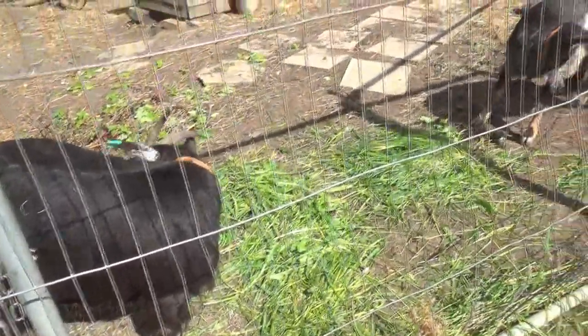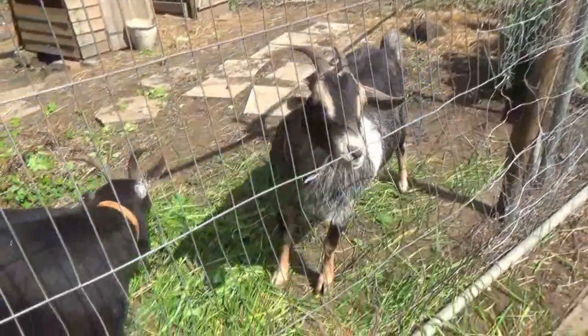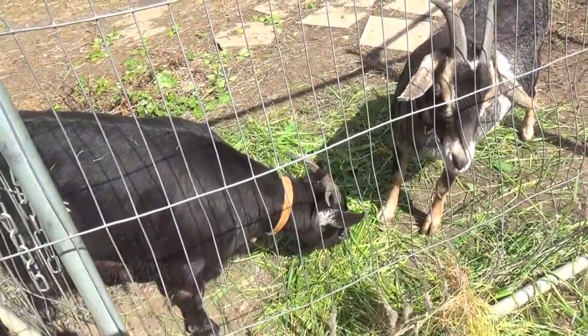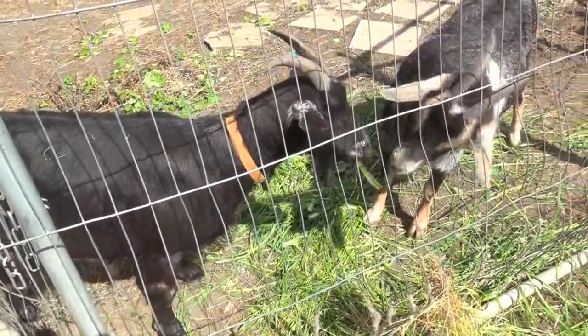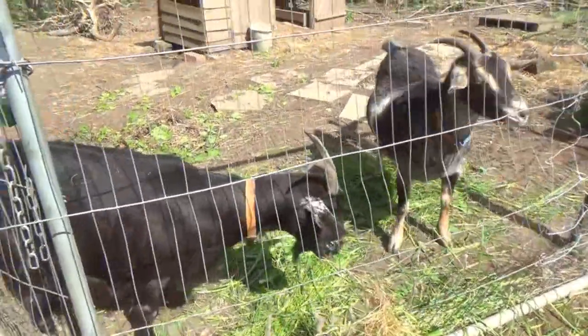Our other two goats, Geraldine and Georgina, are doing well, but sadly we weren't able to get them mated in the winter, so we have to wait until the autumn to get them mated. Any kids they produce we'll be looking to use for meat.